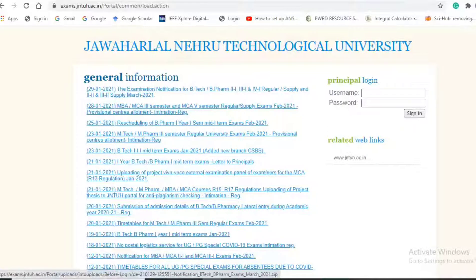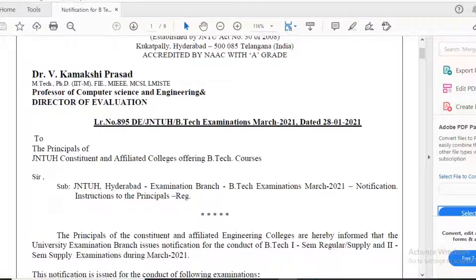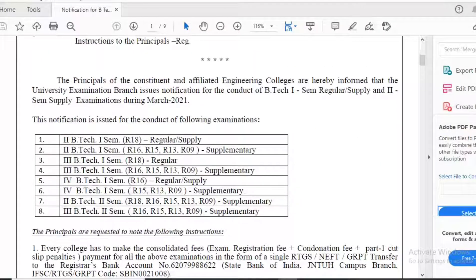The notification is for BTech and BPharmacy - 2-1, 3-1, 4-1 regular/supply and 2-2, 3-2 supplementary, March 2021. This letter is directed by Dr. V. Kamakshi Prasad, Professor of Computer Science Engineering and Director of Evaluation, to all principals of JNTUH and affiliated colleges.